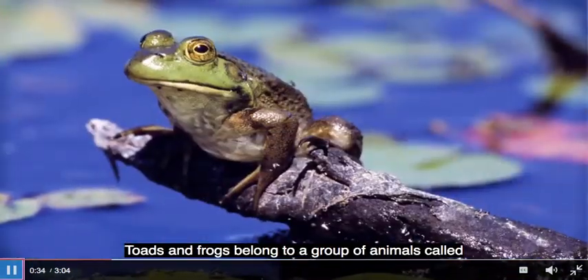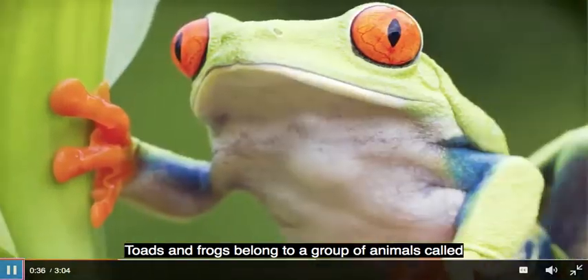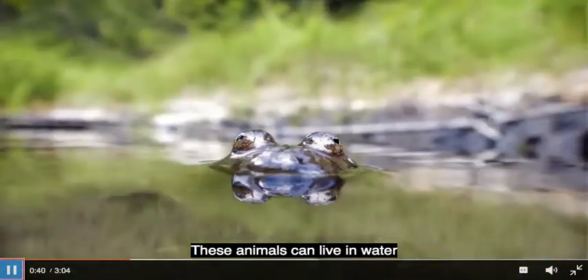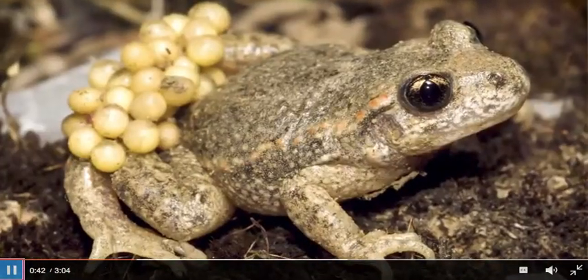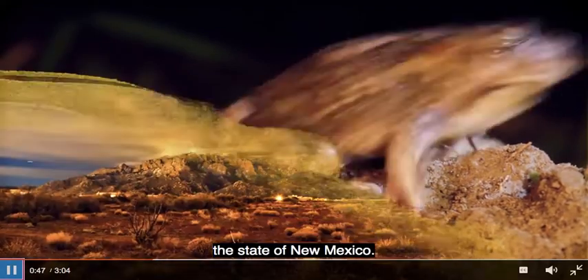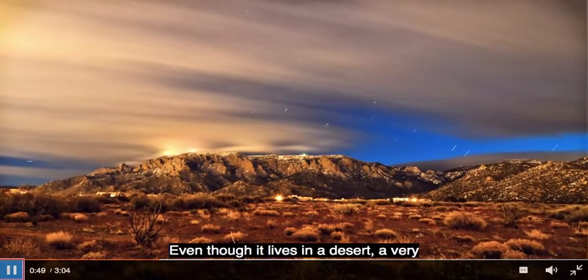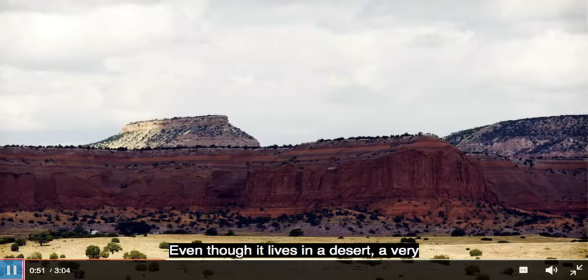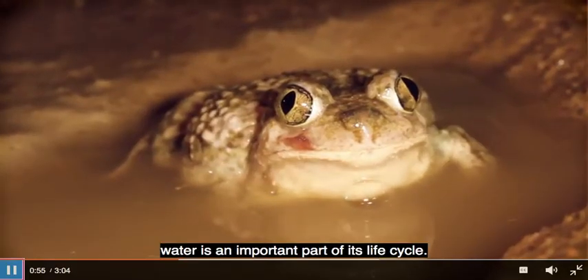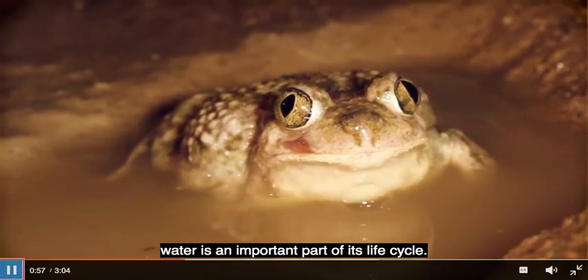Toads and frogs belong to a group of animals called amphibians — animals that can live in water and on land. The spadefoot toad is the official amphibian of the state of New Mexico. Even though it lives in a desert, a very dry, hot place, water is an important part of its life cycle.